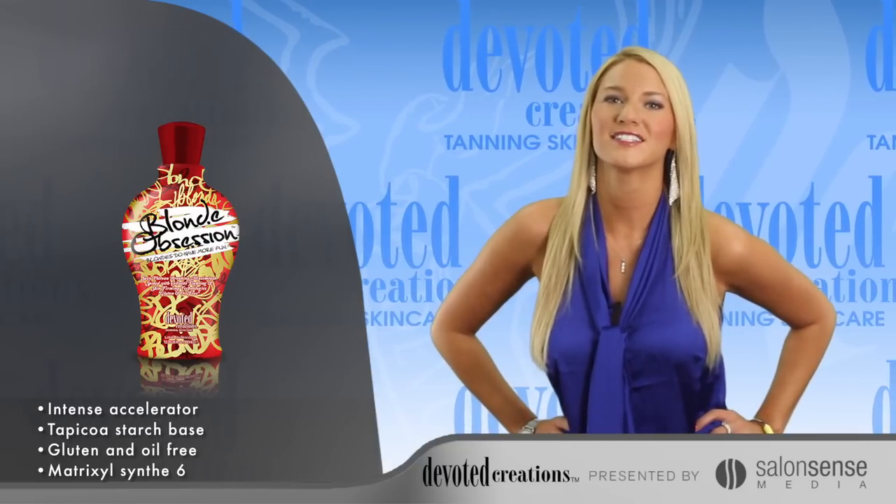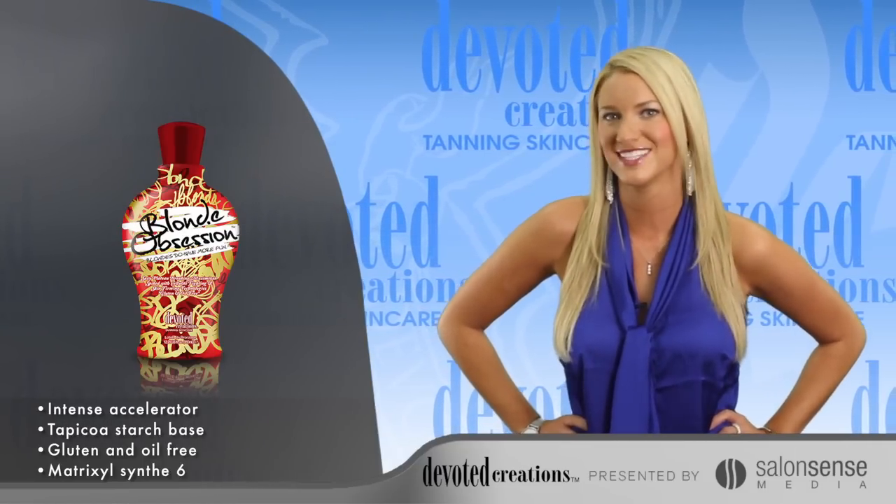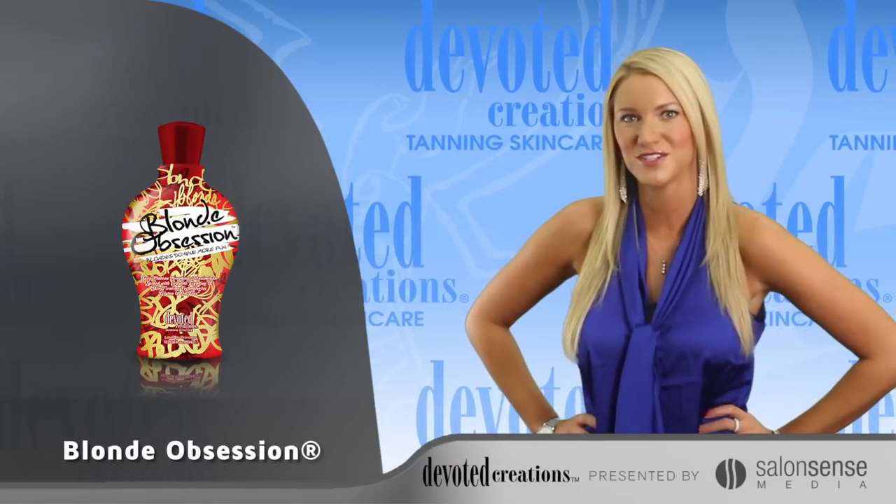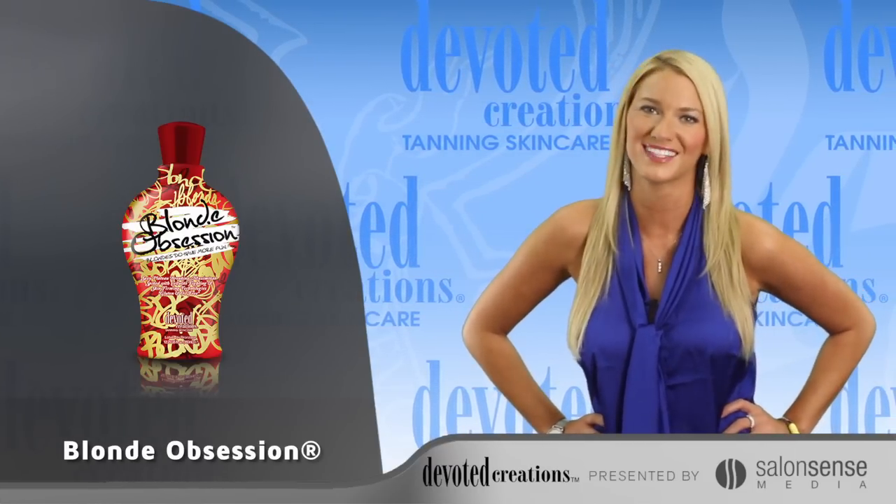Dark Spot Corrector and After Tan Odor Eliminators perfectly complement this tanning cocktail. Blonde Obsession is available in a 12.25 ounce bottle and uses the Sweet Black Lotus Fragrance.